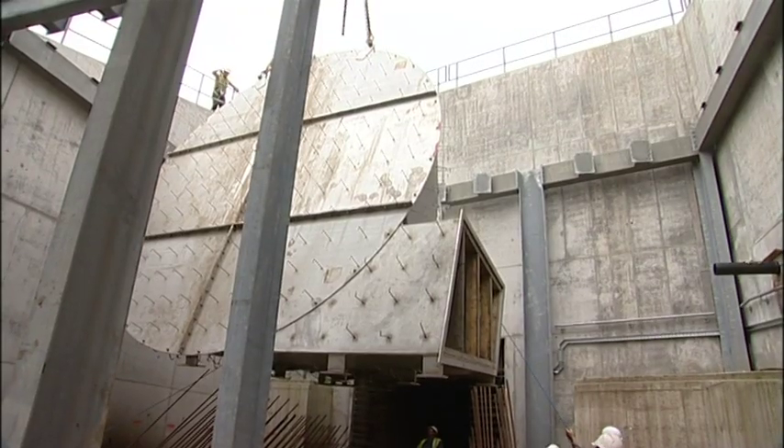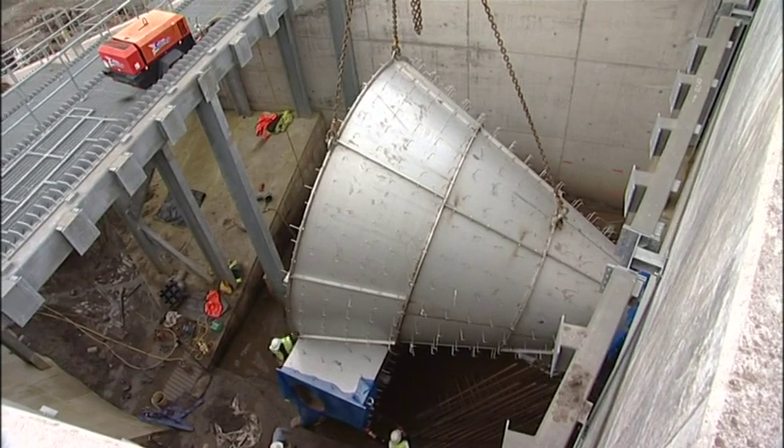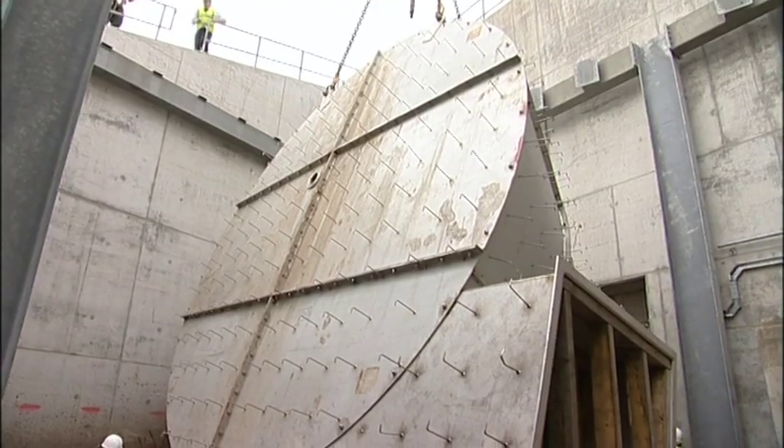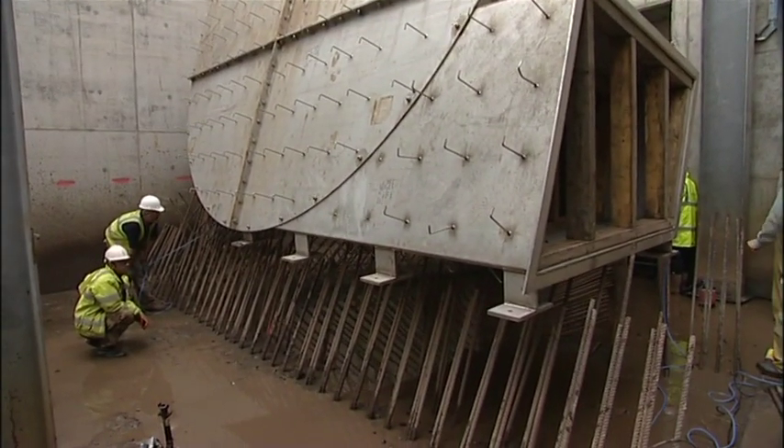This hydro break is the largest hydro break ever made in the world, and it is the first one ever made in this fashion — with the former being a skin and then the concrete added to the outside.